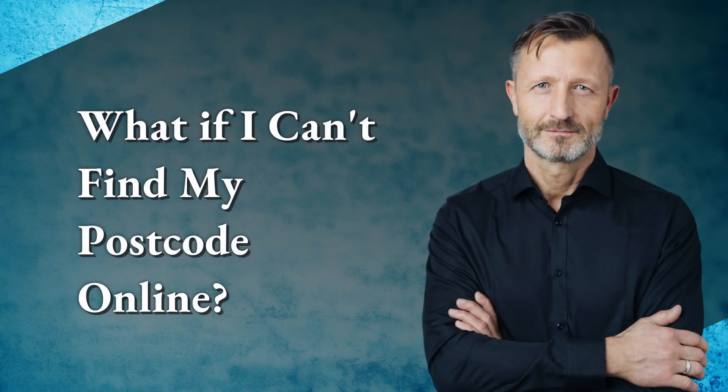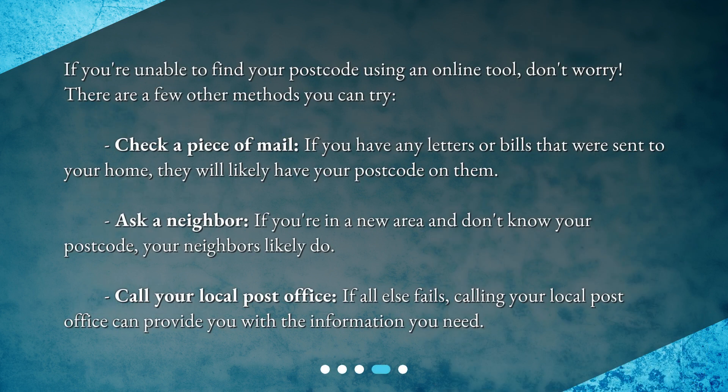What if you can't find your postcode online? Don't worry — there are a few other methods you can try. Check a piece of mail: if you have any letters or bills sent to your home, they will likely have your postcode on them. Ask a neighbor: if you're in a new area, your neighbors likely know. Call your local post office: if all else fails, calling your local post office can provide you with the information you need.